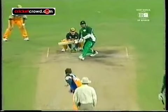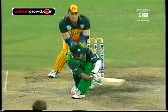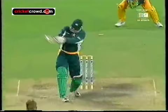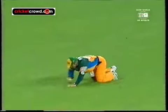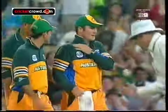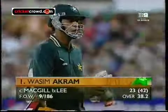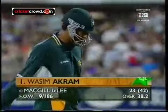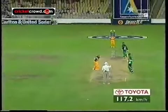Steve Waugh moved the extra man to the slip region. Saqlain Mushtaq - a premeditated sweep shot. May have been a little unfortunate, that ball may have just turned to miss off stump, but probably given out on the shot. That's in the air and this will be caught. He looked as if he had it covered easily and ended up catching it, not that far off the ground and sort of falling forward at the same time. Very close - he's given in. That's the end.